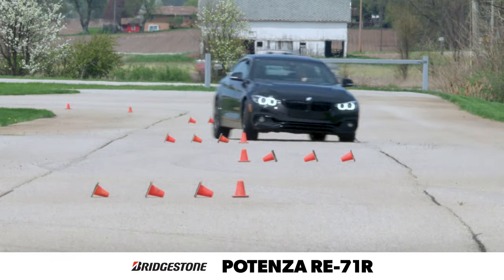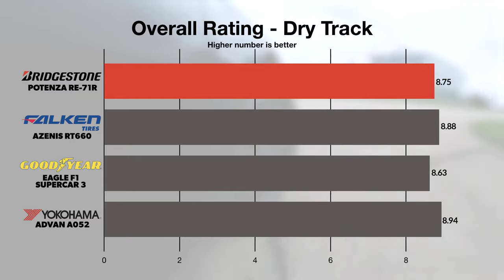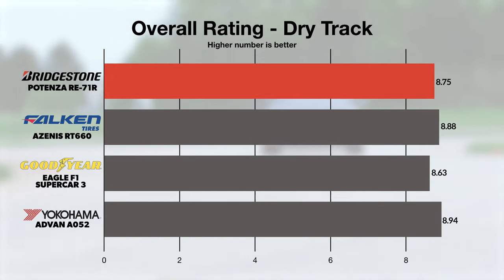In our dry track testing, the Potenza RE71R provided excellent steering feel, precise cornering, and strong traction for acceleration, braking, or turning.